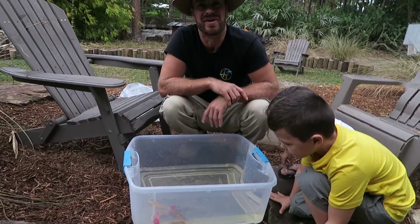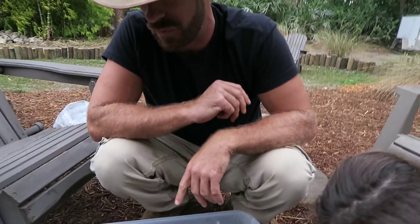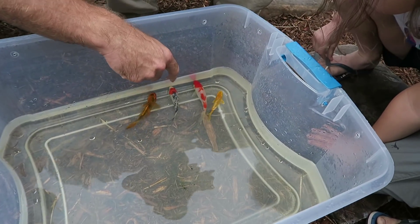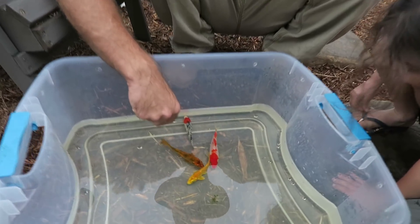We are home, it's a bit of an overcast day, but we've got our four koi. We've named them — there's Goldie, Tiger, Gojira, and Mom's is Ninja.